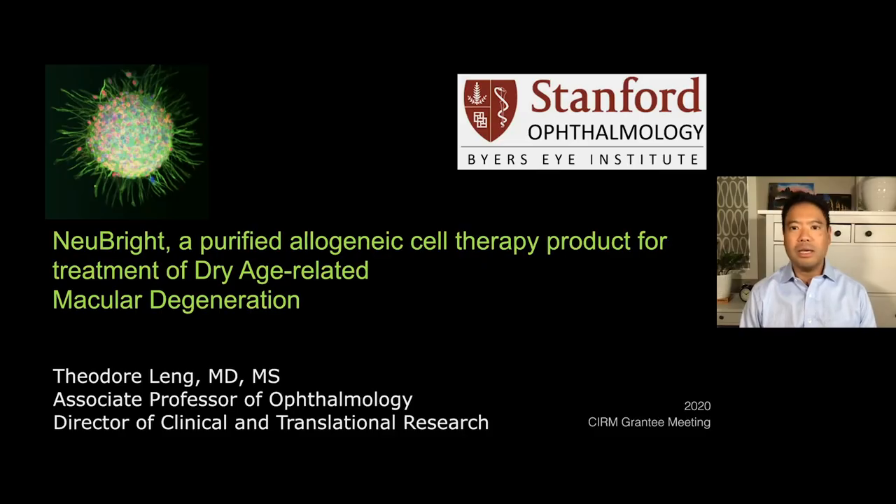Thank you so much for having me here today. I'm very excited to be at this meeting and to talk about the work that we are doing at Stanford in partnership with CIRM. The title of my grant is called Nubrite, a purified allergenic cell therapy product for the treatment of dry age-related macular degeneration.